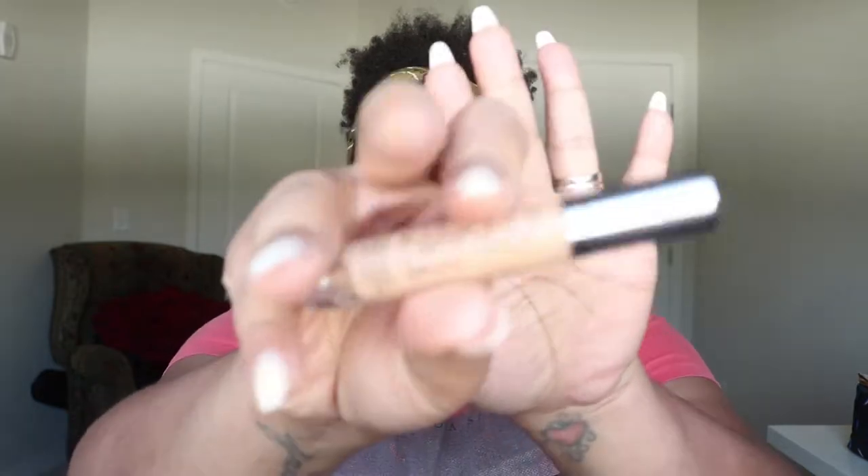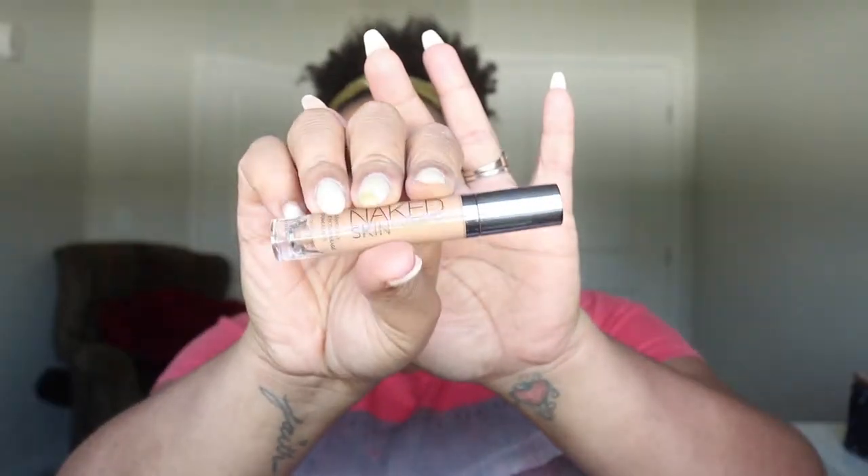This color is amazing for me — NARS foundations in general are great, I also like the NARS Sheer Glow and I definitely need to get that again. Now it's time to put on some concealer. I've been using this for a while and I love it — this is my Naked Skin Concealer in Medium Dark, Warm category.